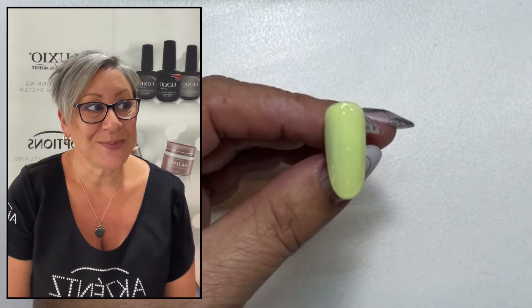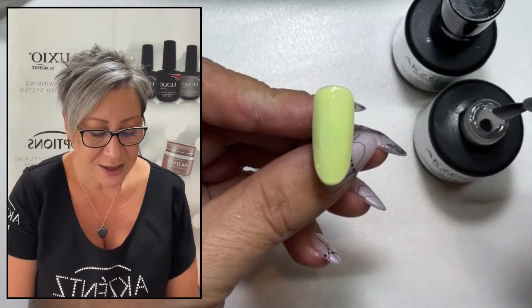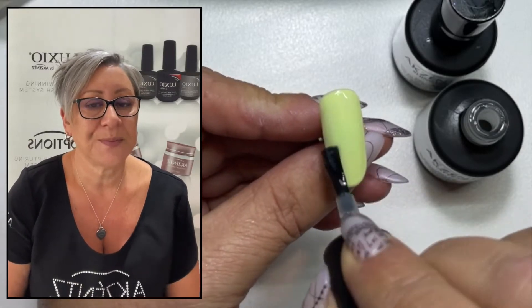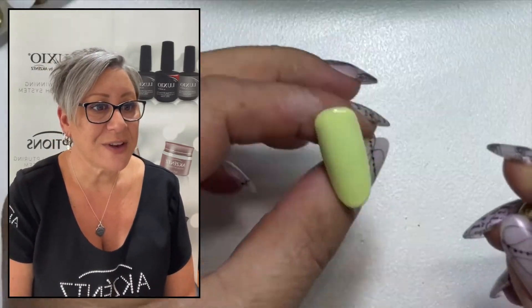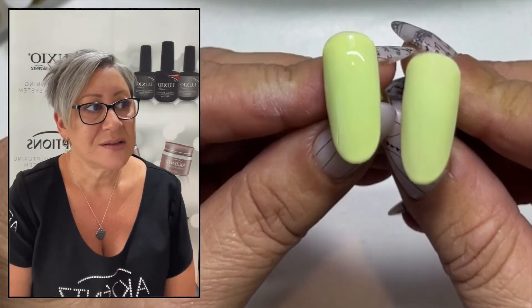So I'm allowing a few seconds to self level, and then in for the cure. I'm again going to finish this in the Matte On and the Shine On to show you the different effects of both. And for the end result, here is the matte finish and the high shine Shine On finish. Really beautiful.